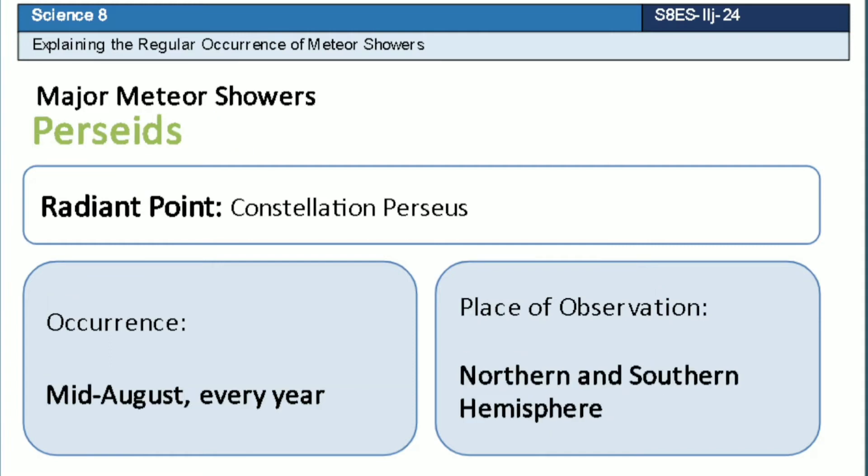Eta Aquarid is a meteor shower which has a radiant point that lies near the constellation Perseus. This meteor shower occurs every mid-August of each year. It can be observed in both hemispheres.